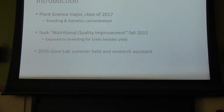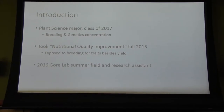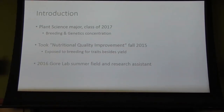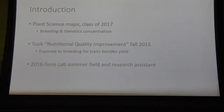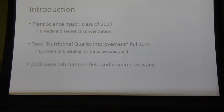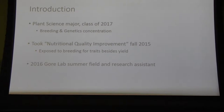Most of my exposure to plant breeding thus far had been to maximize traits that maximize yield. The approach in the Gore Lab was to work on traits that increase the nutritional quality of crops. These traits are not as easily quantified, but they result in higher quality crops, which I think is very important. So I signed on as a field assistant the following summer and stayed on with the lab to continue working with the data I collected, in a fall research project.